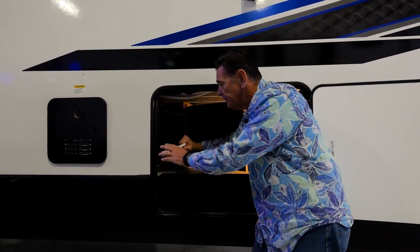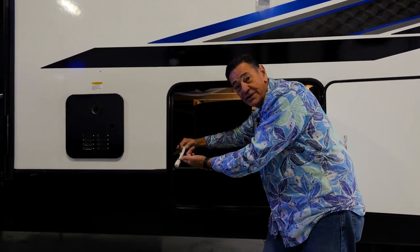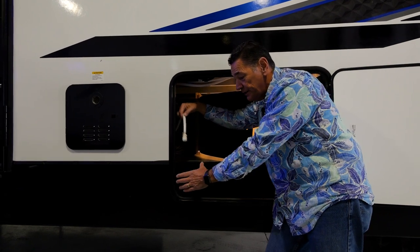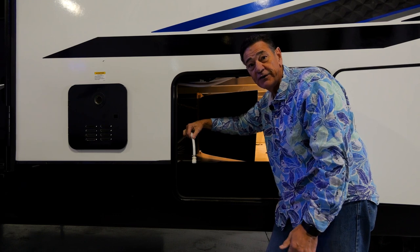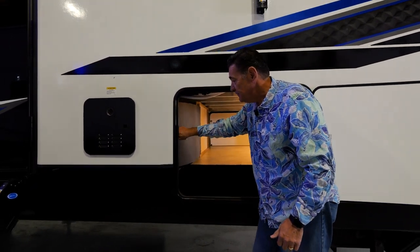We've already given you the hose, so when you want to winterize yourself, all you have to do is get in here, flip the bypass, turn your pump on, buy your gallons of antifreeze, and you can winterize your coach very easily. This has to do with all that functionality I was talking about.